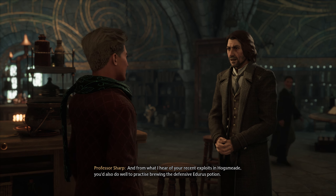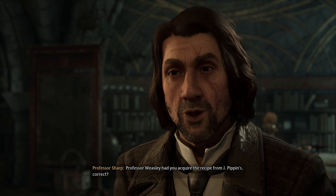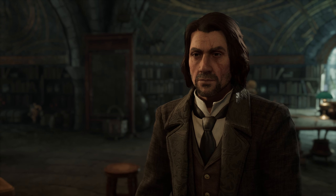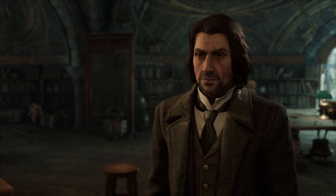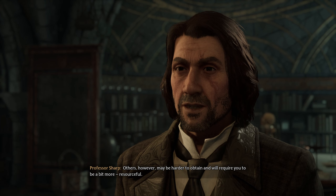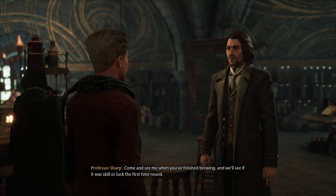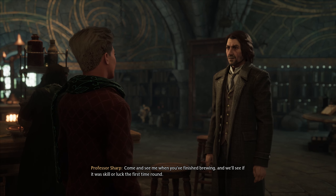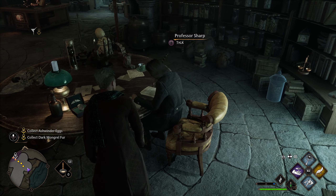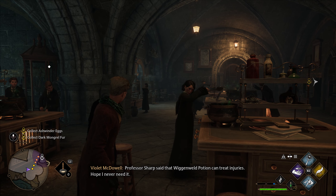And from what I hear of your recent exploits in Hogsmeade, you'd also do well to practice brewing the defensive Edurus potion. Professor Weasley had you acquire the recipe from J. Pippin's, correct? Yes, sir. Good. For the moment you can find the ingredients, but in the future you'll be expected to provide your own. Some can be harvested from the plants you grow in your herbology class, and rarer ones can be purchased. Others may be harder to obtain and will require you to be a bit more resourceful. Come and see me when you've finished brewing, and we'll see if it was skill or luck the first time around. His name is Professor Sharp — seriously, this guy is sharp as hell. Professor Sharp said that Wiganweld Potion can treat injuries. Hope I never need it.